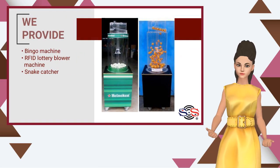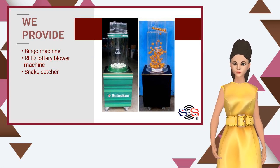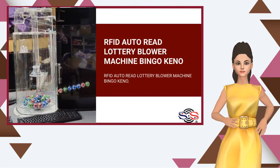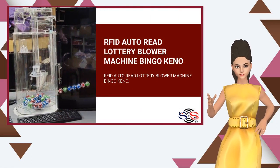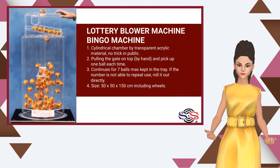We provide: Bingo Machine, RFID Lottery Blower Machine, Snake Catcher, RFID Auto Read Lottery Blower Machine, Bingo Kino, and Lottery Blower Machine Bingo Machine.